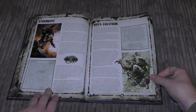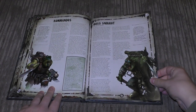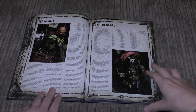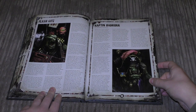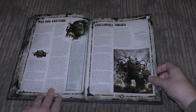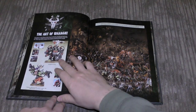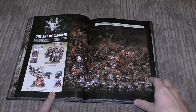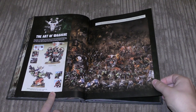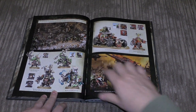Then some named characters — Boss Zagstruck Commandos and Boss Snikrot, Flash Gitz and named character Captain Badrukk, Mad Dok Grotsnik, and then Ghazghkull Thraka. The model for Ghazghkull Thraka has been around at least 14 years — a long, long time. He's definitely in need of a new kit. The Weird Boy model has been around a long time too.